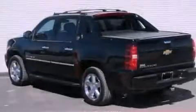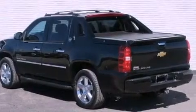Its top features and packages include an air suspension, a limited-slip differential, and traction control and stability control systems.